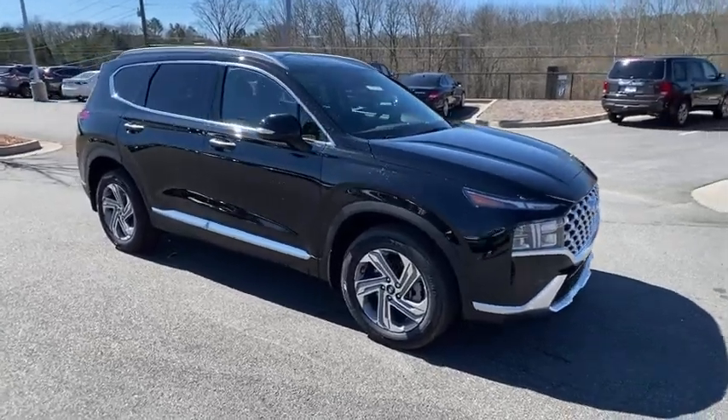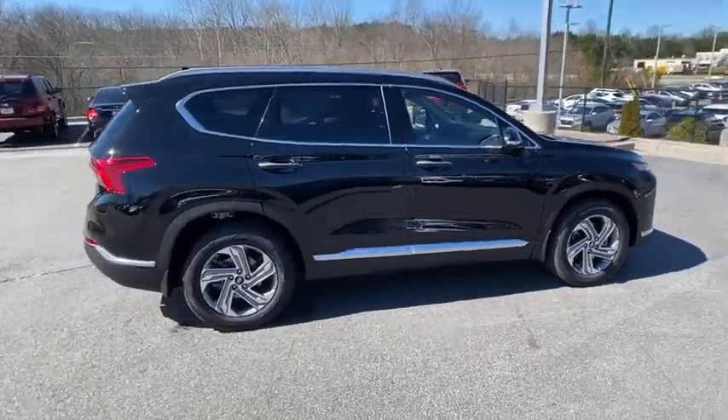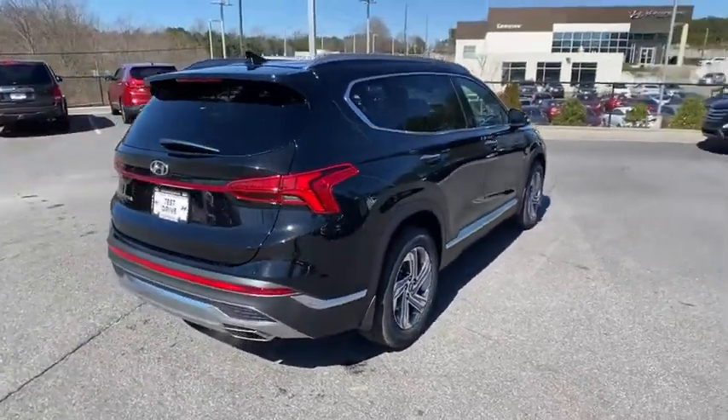Stop by and take a look at the 2021 Hyundai Santa Fe. Style, quality, performance, value. Need we say more?